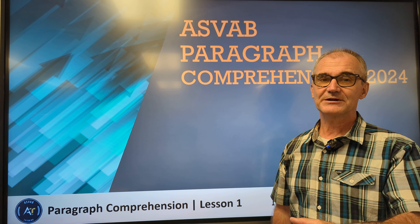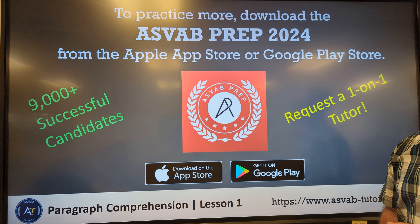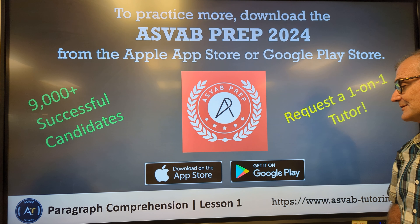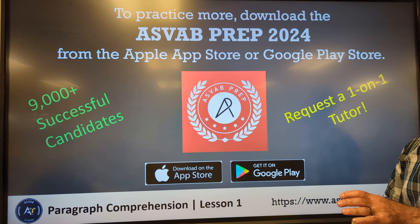In this video we're going to go over 15 questions of paragraph comprehension for the ASVAB test. You can get more resources and support at this web page or this app, available at the Apple App Store or on Google Play. Tons of resources including one-on-one personal tutoring if you need any additional help.